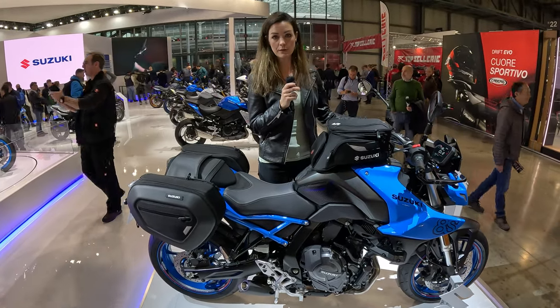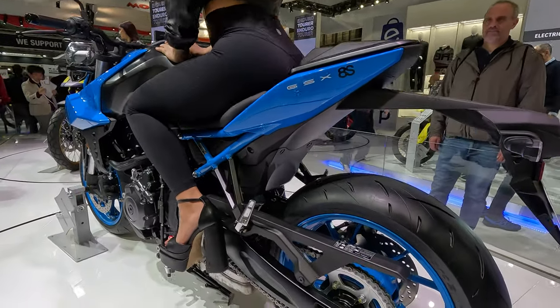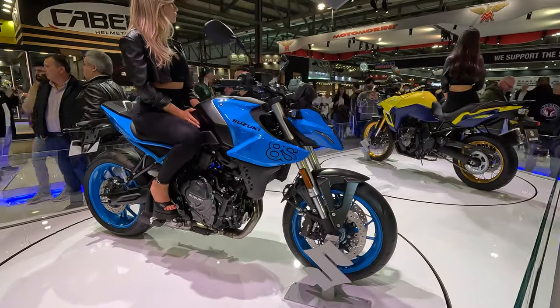Also standard with quick shifter up and down, which is really awesome. We have a lot of electronics, a five-color TFT display, also with three different riding modes. It weighs 202 kilograms fully fueled, while the V-Strom weighs 230 kilograms — so not that light.